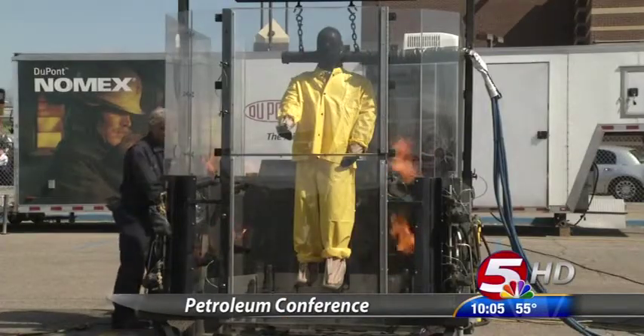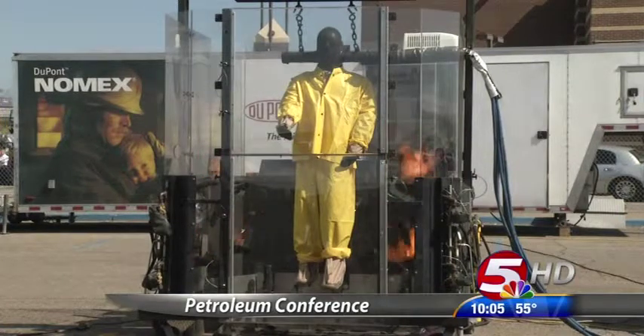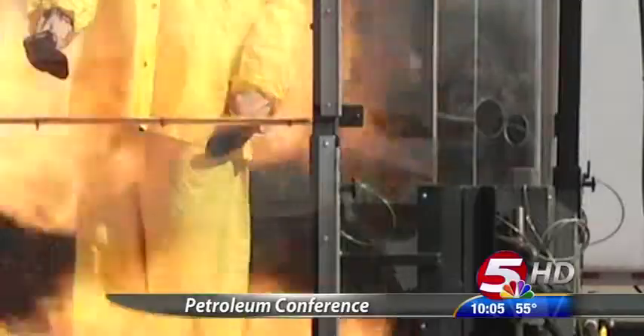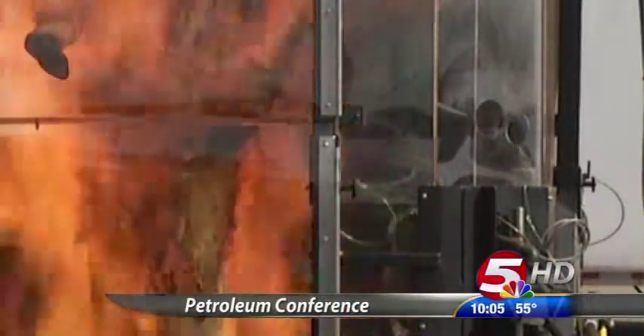If you want to get real flame-resistant rainwear, you've got to look for the standard ASTM F2733. Rainwear has usually been the last item — the afterthought, if you will — when it comes to FR clothing.